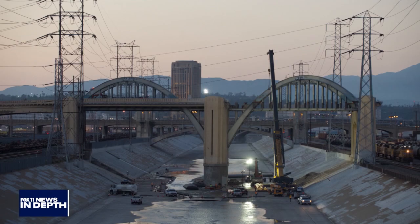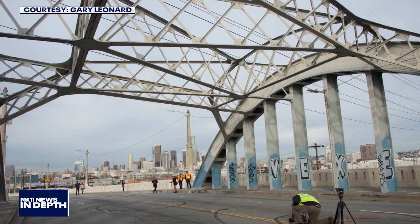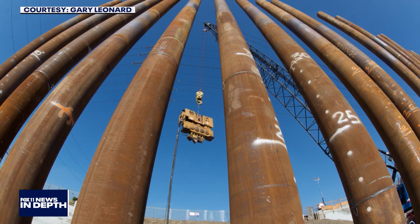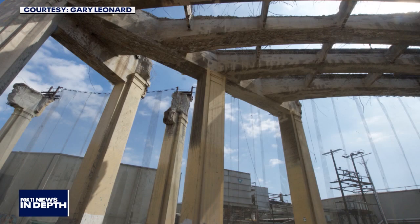The arches range in height: seven are 30 feet tall, one is 40 feet tall, and two are 60 feet tall over the railroads. They're going to have LED lights and we'll be able to change colors — so when the Dodgers win the World Series, Dodger blue! The bridge is not straightforward either — the arches are angled off to the side.